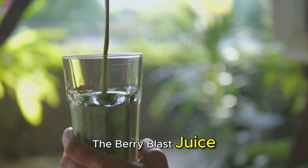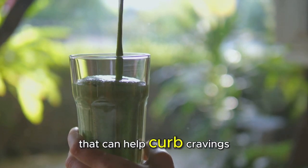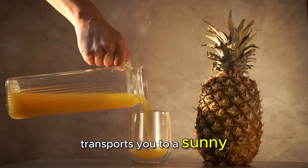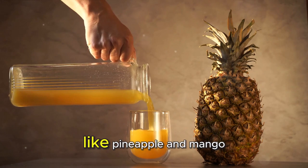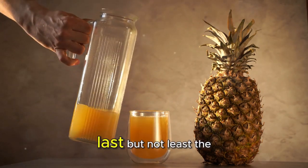The Berry Blast Juice is a delicious blend of antioxidant-rich berries that can help curb cravings and support digestion. The Tropical Paradise Juice transports you to a sunny beach with its mix of tropical fruits like pineapple and mango, providing a sweet treat without the guilt.